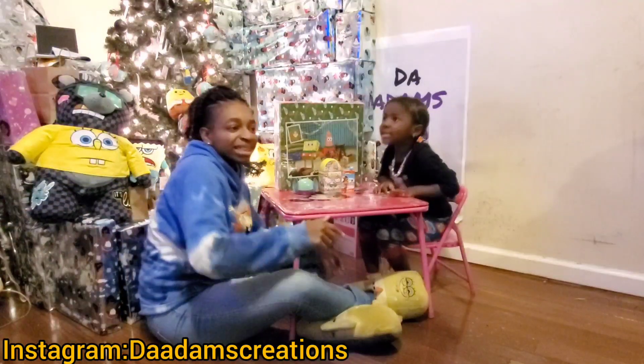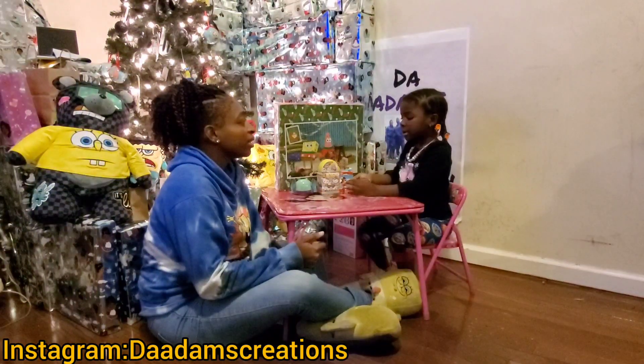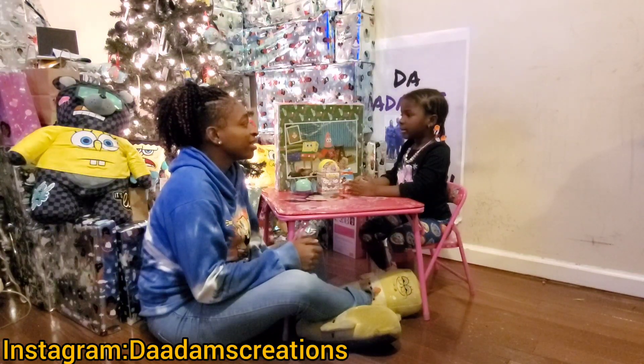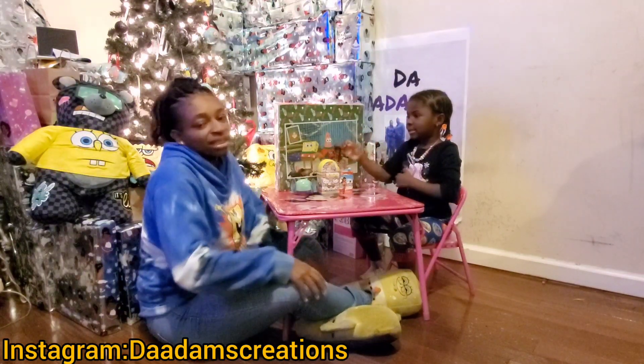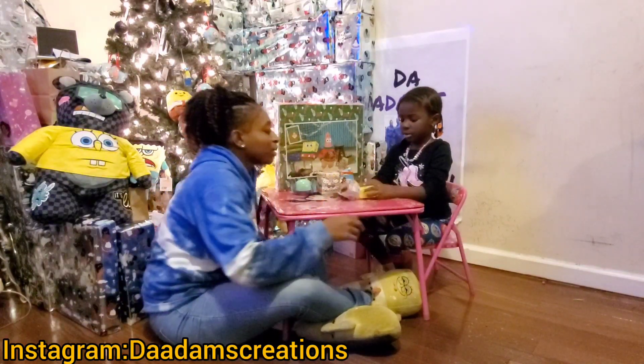Welcome back to our channel! Today we're going to do an unboxing for you guys.